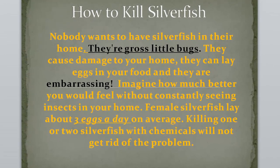Nobody wants to have silverfish in their home. They're gross little bugs. They cause damage to your home, they can lay eggs in your food, and they are embarrassing. Imagine how much better you feel without constantly seeing insects in your home.